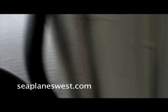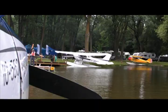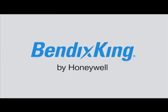For more information on the Super Sea Lane, go to seaplaneswest.com. This has been Russ Niles reporting for AVweb from AirVenture 2013. Thanks for watching.